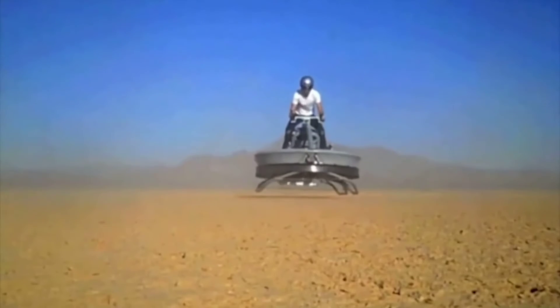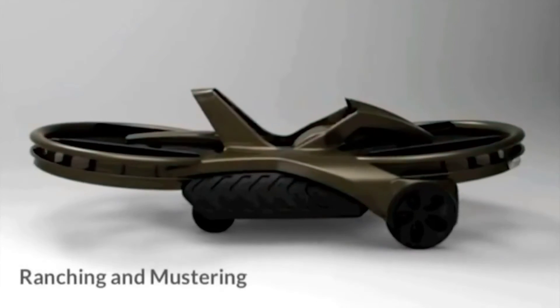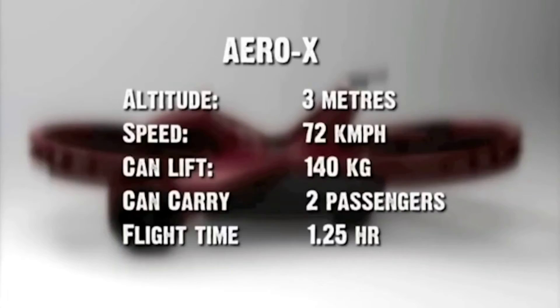Because the craft is designed to travel at only around 10 feet above the ground and is controlled like a bike, the rider does not require any private pilot's license. Shipping was scheduled to start in 2017 with a price tag of $85,000 each.